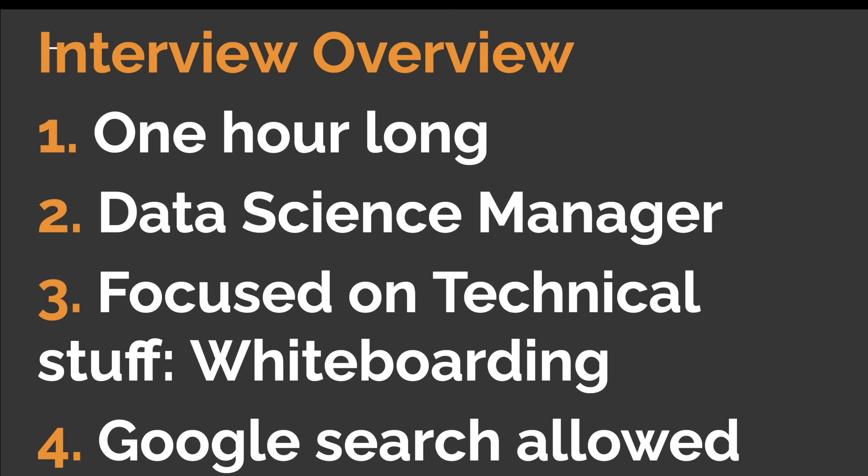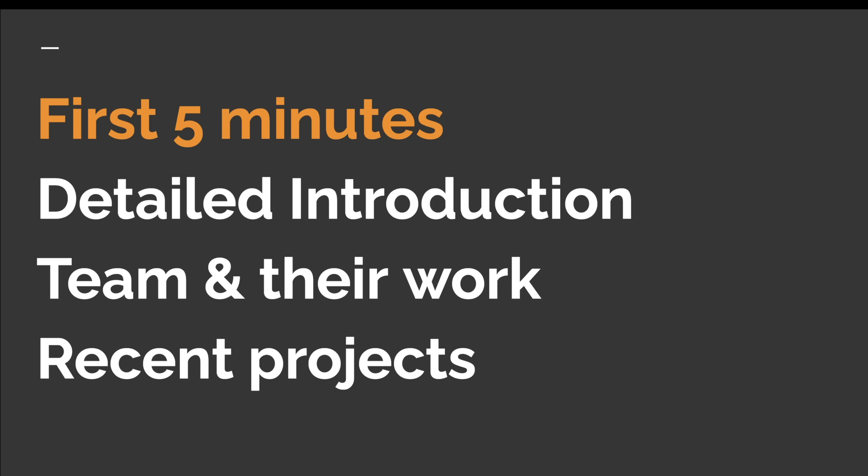The interview started with the data science manager laying out the structure. First, there would be an introduction from the interviewer, then I'd share my background and expectations. That would be followed by a technical hands-on section, then some high-level questions, and in the last five minutes I could ask my own questions. The interviewer then gave a very detailed introduction about their background, career transitions, and past and current jobs.